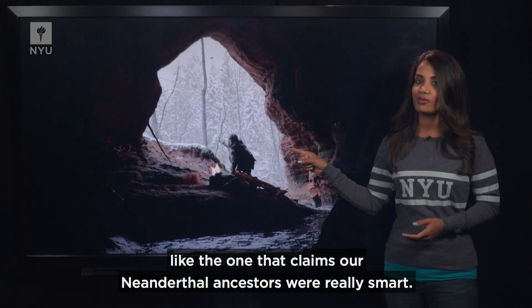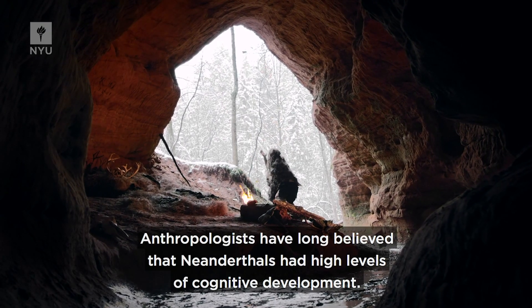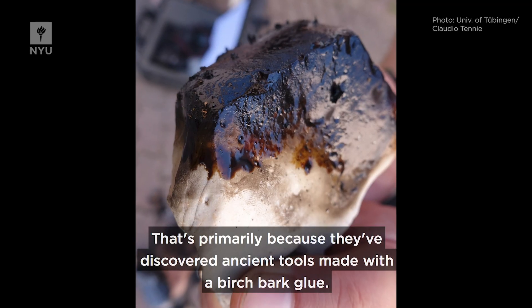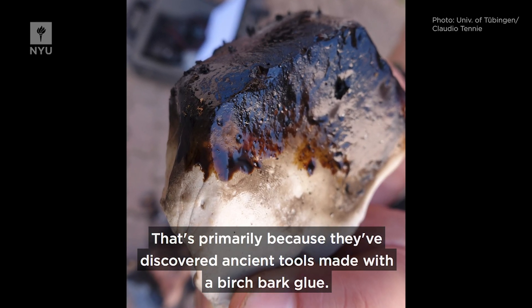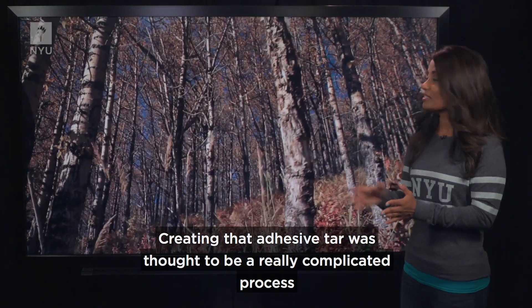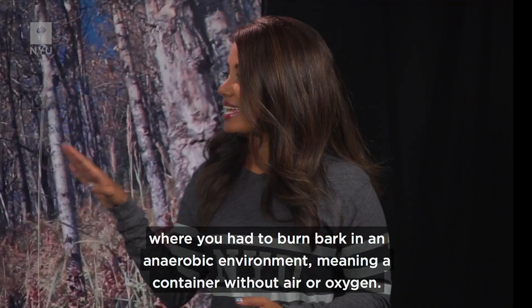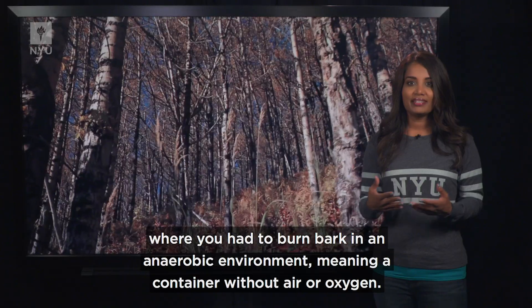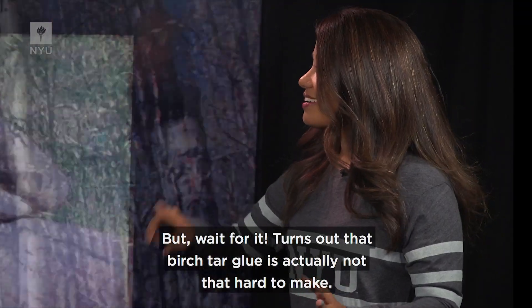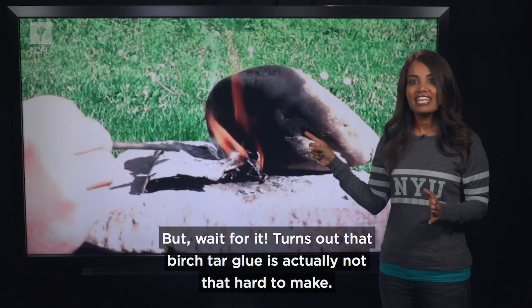Like the one that claims our Neanderthal ancestors were really smart. Anthropologists have long believed that Neanderthals had high levels of cognitive development, primarily because they've discovered ancient tools made with a birch bark glue. Creating that adhesive tar was thought to be a really complicated process, where you had to burn bark in an anaerobic environment — meaning a container without air or oxygen. But it turns out that birch tar glue is actually not that hard to make.